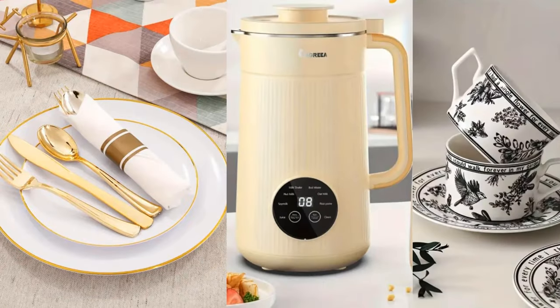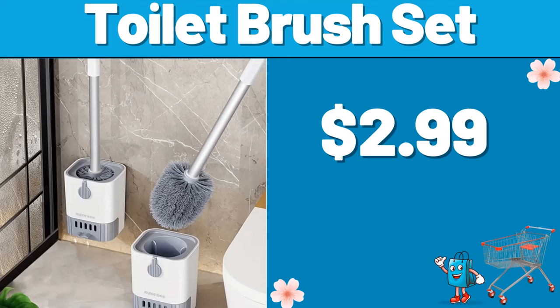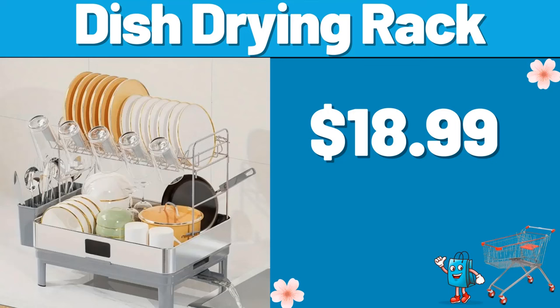Hello everyone, let's take a look together at the discounted products at Aldi Market. Toilet Brush Set, $2.99. Dish Drying Rack, $18.99.